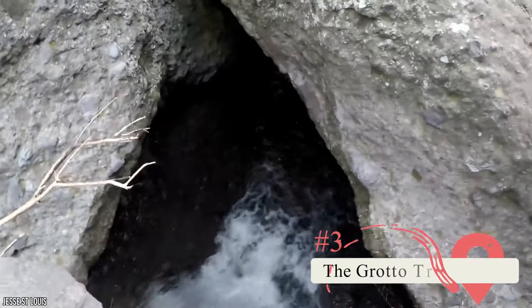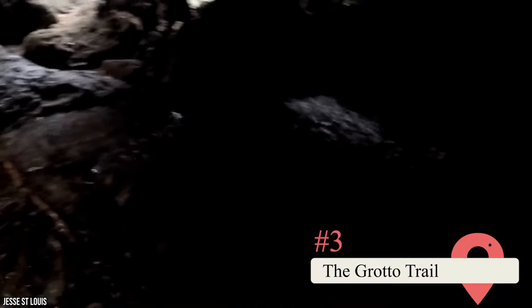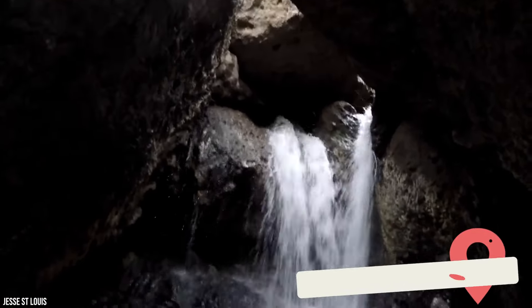The Grotto Trail — If you're up for a hike, this beginner's-level 3-mile round-trip trail is highly recommended for its beauty alone. It leads to a cave and waterfall, so bring your camera. If you're interested in a relatively easy hike with a nice little payoff at the end, this is the one for you!